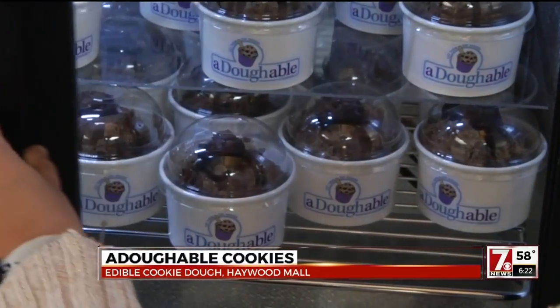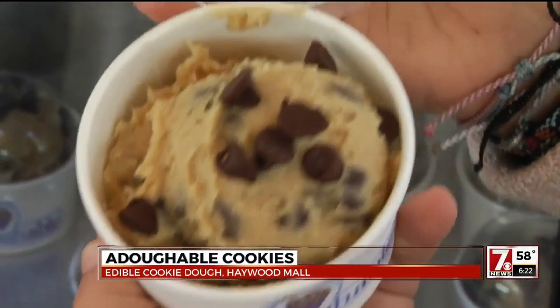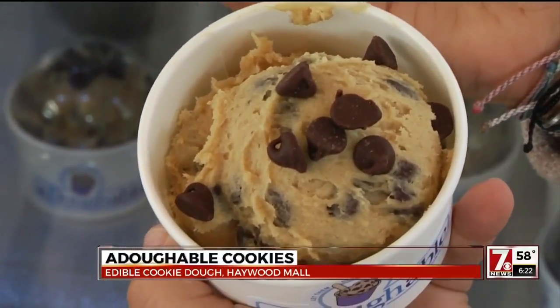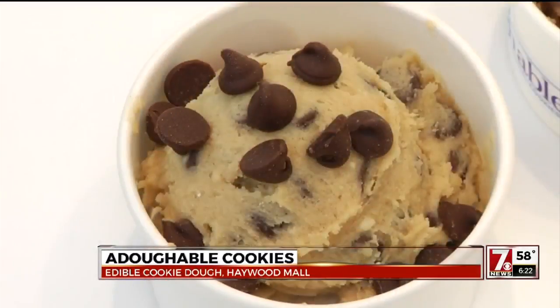Owners say their cookie dough can be stored for three days in the refrigerator or up to six months in the freezer, and you can also bake it. Each container makes about eight small cookies and costs $5.50.